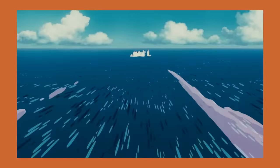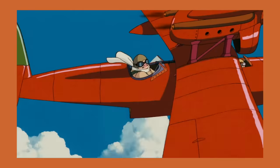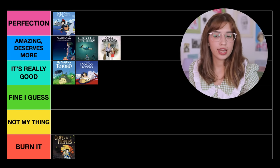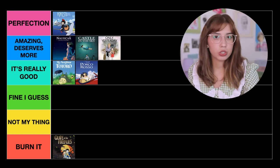The next movie is Porco Rosso. Porco Rosso is a super interesting movie because it's nothing like Miyazaki had done before. First, it doesn't have a female protagonist — the protagonist is a man pig who is kind of rude, a loner who really just doesn't care about anyone but himself, allegedly. I think I'm going to put this movie in It's Really Good, because while I don't think it's perfect or even amazing, I do think it's really, really good and I enjoy it a lot.